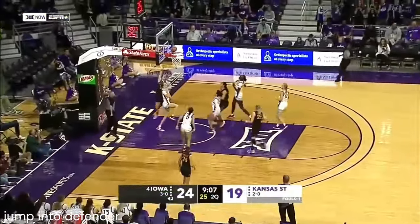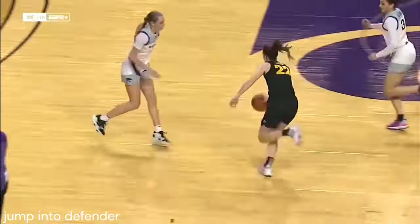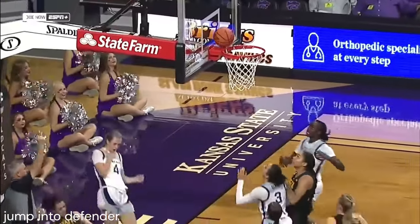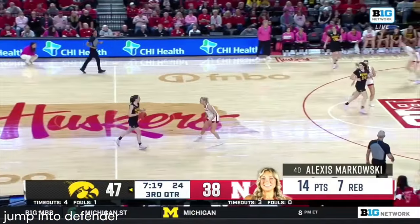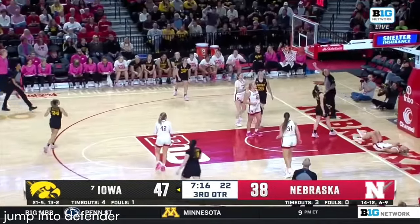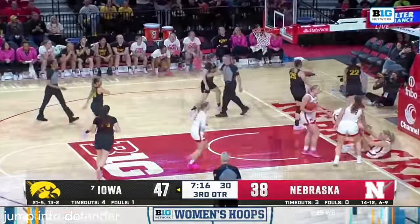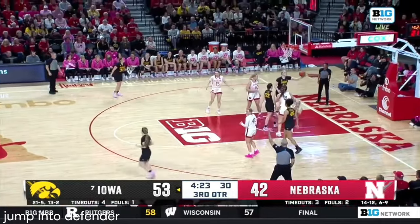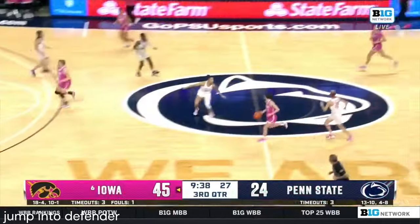Off the glass — Clark all the way coast to coast off of that one. You see the explosiveness on the break. But you see the volume of their skill set. Clark on the drive — she'll head to the line. Foul. Hard for them to win games when the threes aren't falling. Clark — what a nice one.